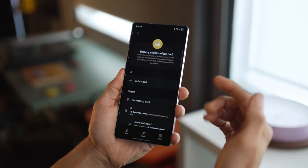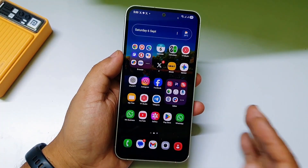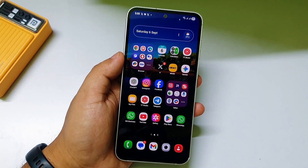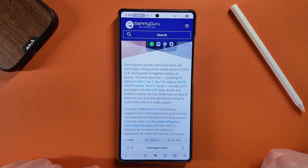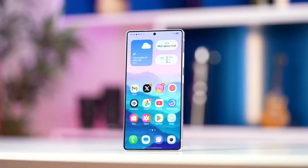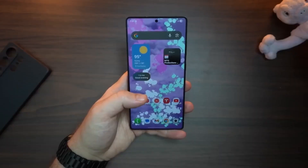Some argue that issues like these should have been caught long before the stable rollout. Others, however, believe the update has improved their experience, suggesting that results vary depending on the device and user habits. Interestingly, while one group of users is clearly frustrated, another group is actually satisfied.